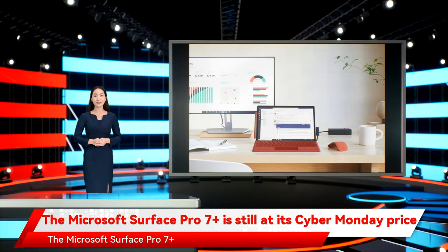The Microsoft Surface Pro 7 Plus is an upgraded version of the Microsoft Surface Pro 7, with specifications that include the 11th generation Intel Core i3 processor and 8GB of RAM for powerful performance that allows the device to keep up with your daily activities.